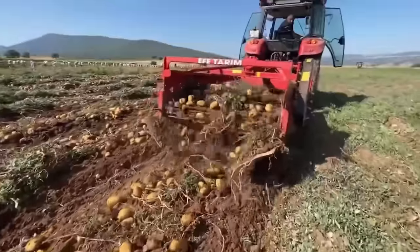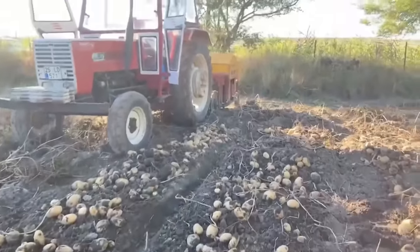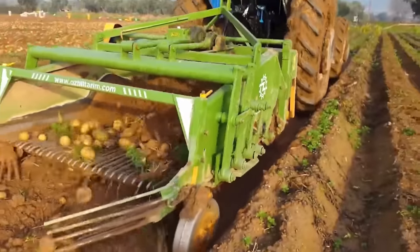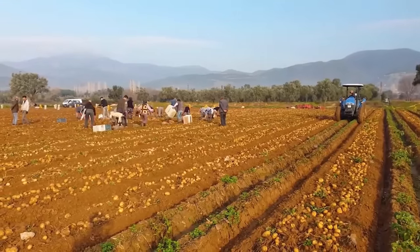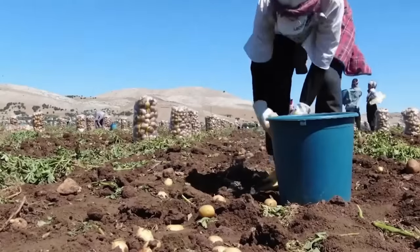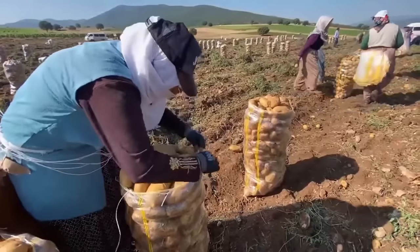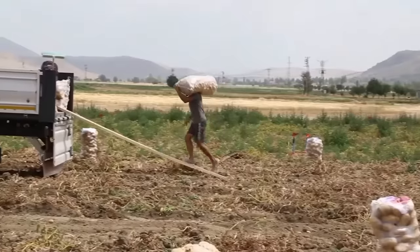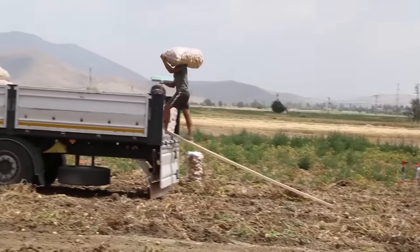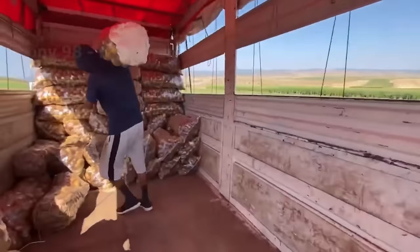Goodbye tangerine garden — let's go to the potato field. In a field in Hatay, potatoes are stripped of soil by a tractor and lie on the ground. Next, they are hand-picked by farmers, manually sorted and collected by size. After sorting, the potatoes are stored in sacks for easy transportation. Sacks full of potatoes are neatly loaded onto trucks and brought to domestic and foreign markets.